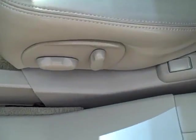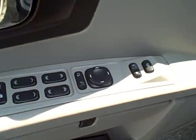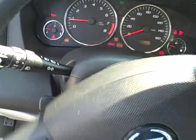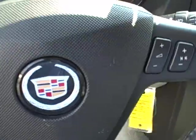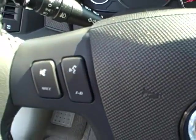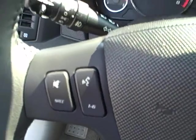The driver's side has a 10-way power seat with lumbar control, as well as power windows and locks and power outside mirrors. The vehicle also has steering wheel radio controls — volume controls on one side and presets on the left-hand side.